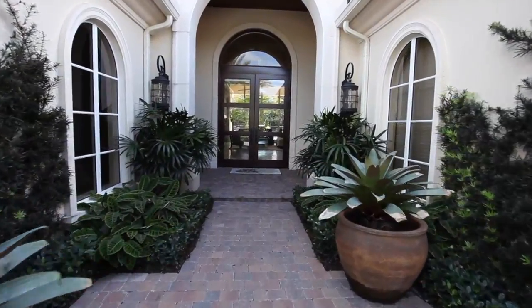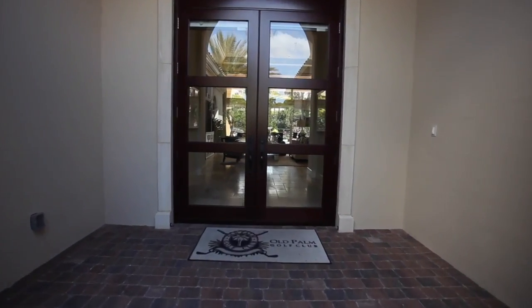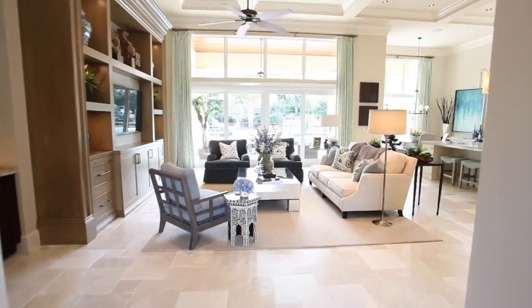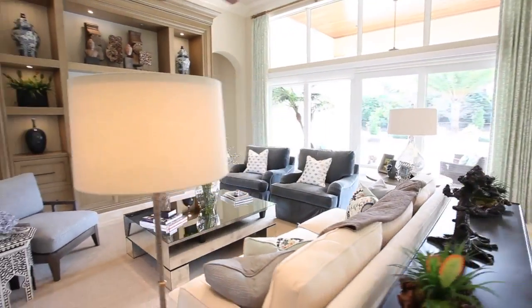Upon arriving, this elegant home will captivate you. An inviting double-door entry invites you into the home. The beautifully appointed great room is a perfect place to relax and unwind.